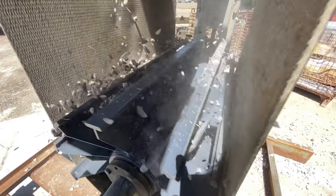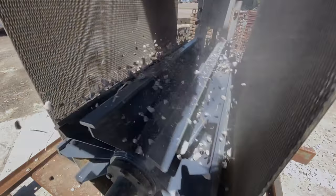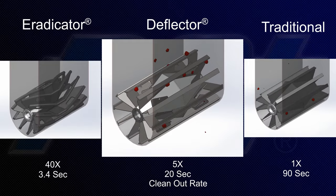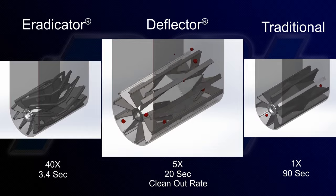To qualify the performance seen in our simulated motion studies, real-world testing was conducted and it yielded the same results. This side-by-side simulation illustrates the performance of the PCI Deflector as an alternative to the Eradicator wing, providing five times greater clean-out performance than a traditional wing pulley.